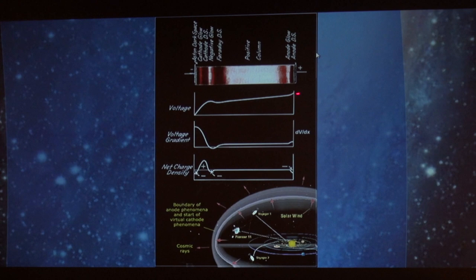What we have here is a normal plasma discharge between an anode and a cathode — positive to negative — and it drops to zero or very close to zero. This is predicted, this has been seen, this has been replicated in an experiment. Voyager 1 passes through.